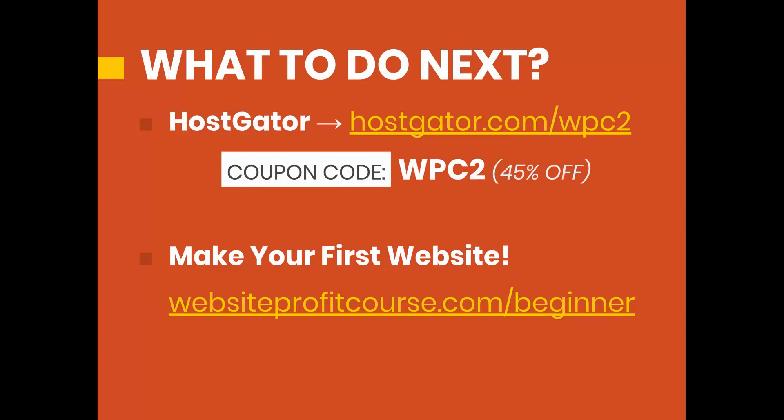If you're a beginner, don't worry about any of that. Start with the most basic shared hosting package and get your website up and running. If you're ready to do that right now, I highly recommend HostGator — I've used them for almost a decade. They've been around a long time, they're very reliable, and they're one of the easiest to use. Go to HostGator.com/WPC2. I'm partnering with them to give you the best offer for a one-year term — you'll get 45% off. If you reach the checkout page another way, you can apply this discount using the coupon code WPC2.